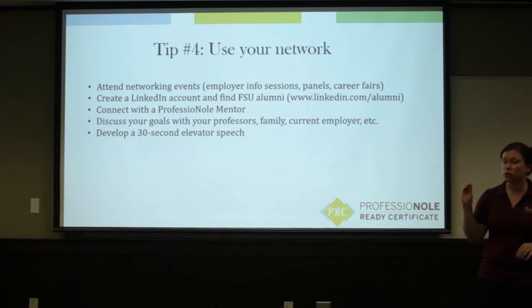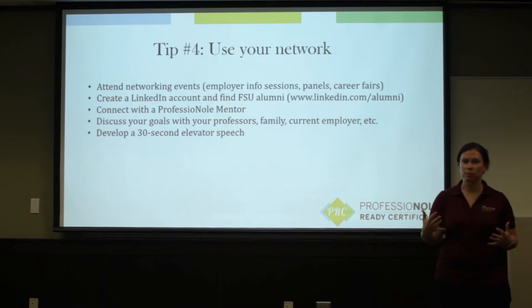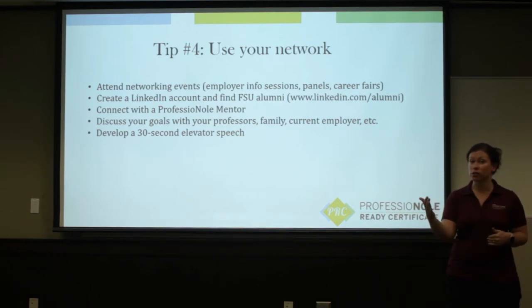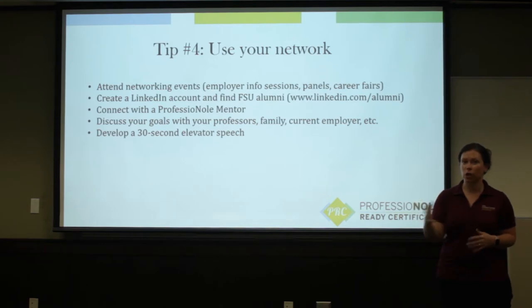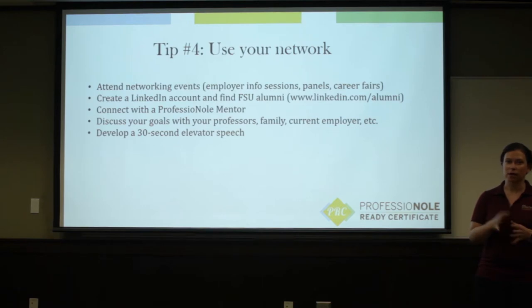The fourth tip is to make sure you use your network. Your network is your personal and professional connections — your people resources. You can attend networking events like Seminole Success Night or the Veterans Connection to help you connect to people in a specific industry. You can create a LinkedIn account as an online resource to connect with people. And you can use LinkedIn to keep track of the people that you meet — so anytime you meet somebody at a networking event or a club meeting, add them as a LinkedIn connection.